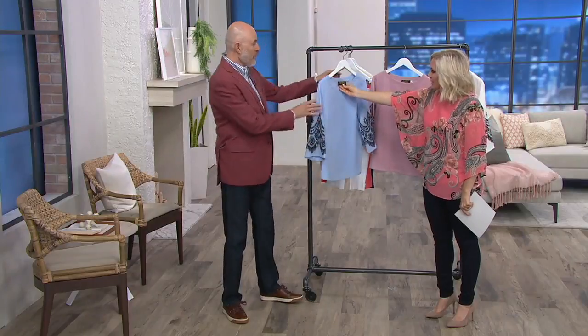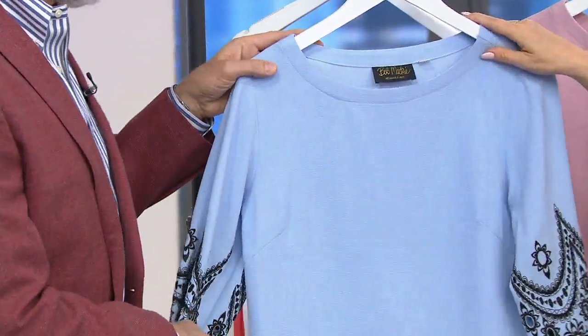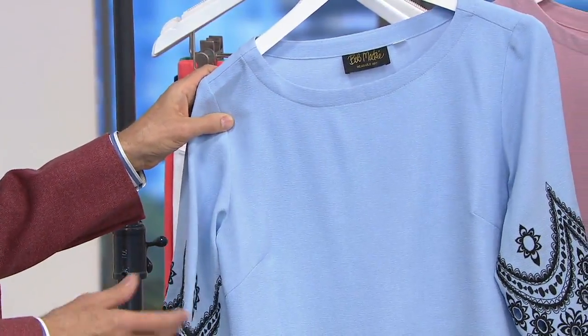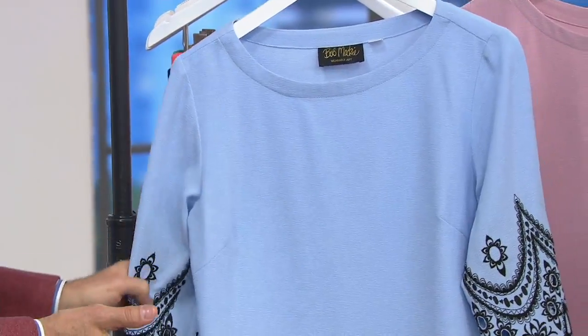You don't have to be Carol Burnett, you don't have to be those super A-list stars. You can have your own Bob Mackie in your wardrobe. We were just talking about how I've always known who Bob Mackie is, and I don't even remember how. But he's just one of those iconic designers that you just know of.